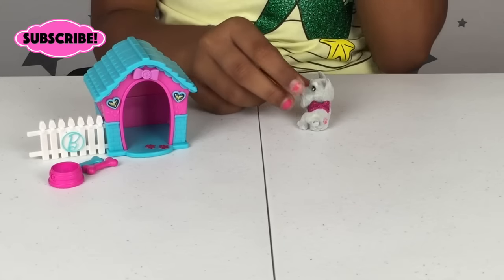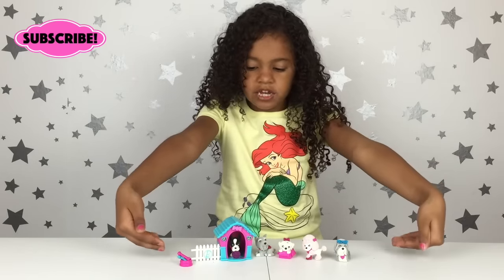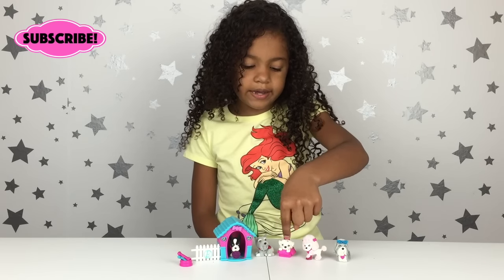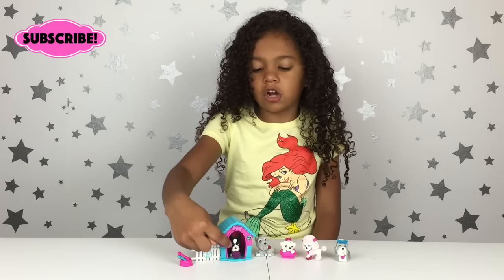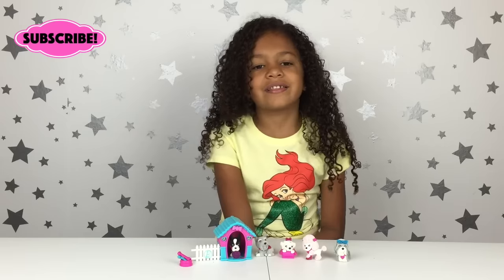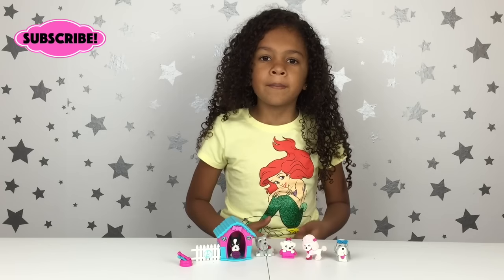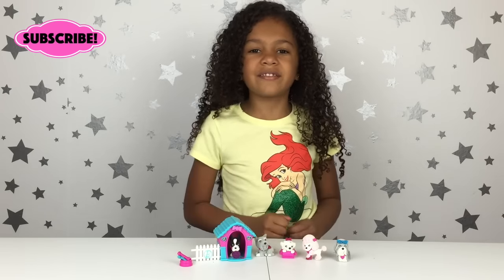This is the whole playset put together. I really like it! My favorite is the spotted dog in the pink box with the pink bow. My least favorite is the dog house — it's black and his eyes look like he's really mad, but he's still cute. Tell me which one was your favorite in the comments down below. Thanks for watching, please thumbs up, please subscribe, and have a nice day — toodles!